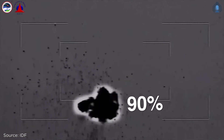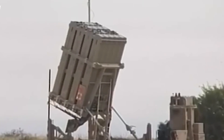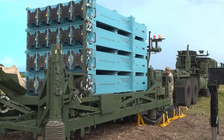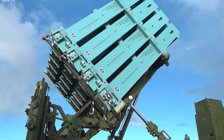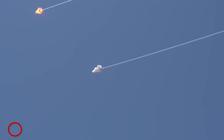The images speak for themselves: success rates exceeding 90% against the threats it was designed for. But like any technology, it has its limits and costs. Each interception costs tens of thousands of dollars, and it's designed for short-range rockets and mortars — not the ideal solution for larger threats like ballistic missiles or very small, slow drones.